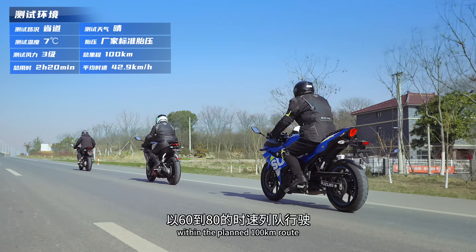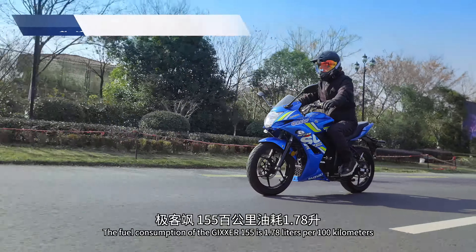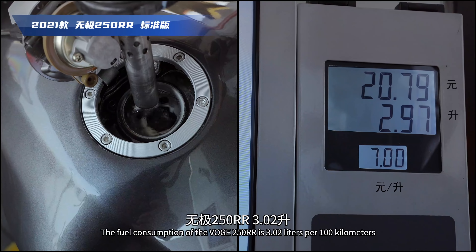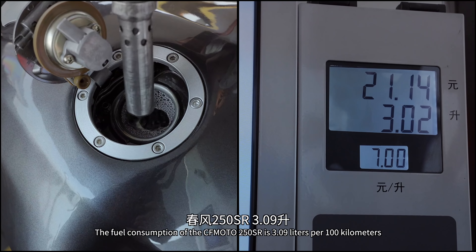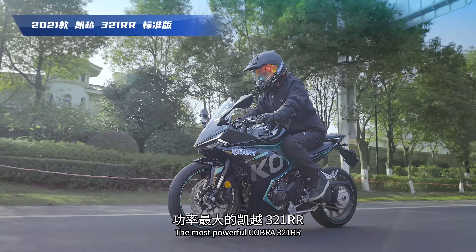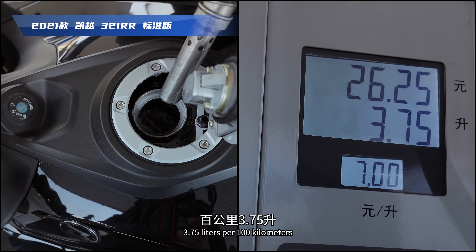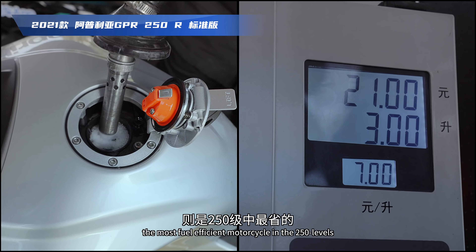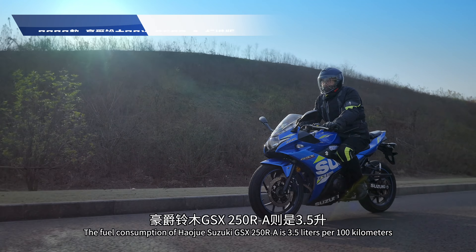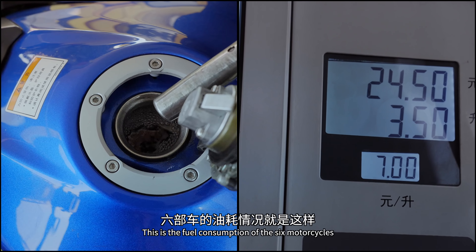油耗測試：三個體重相近的車手以三車一組，在規劃的100公里路線以60-80km/h時速列隊行駛。結果：極克薩155百公里1.78升；無極250RR 3.02升；春風250SR 3.09升；凱越321RR功率最大油耗也最大，百公里3.75升；Aprilia GPR250R是250級中最省的，百公里3.0升；豪爵GSX250R則是3.5升。